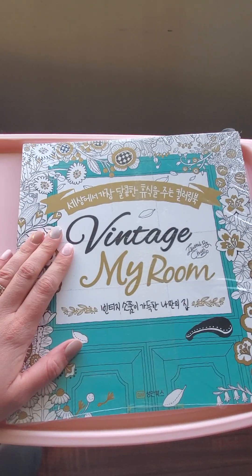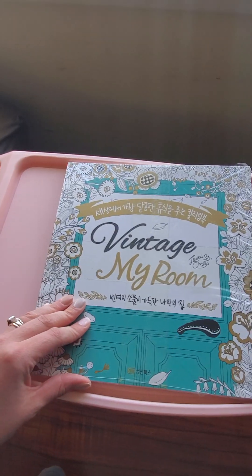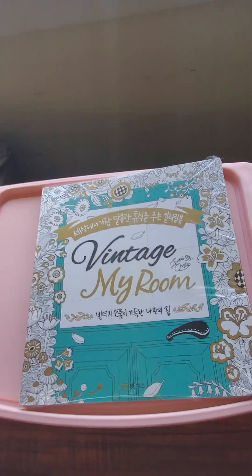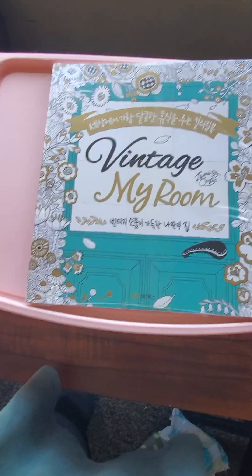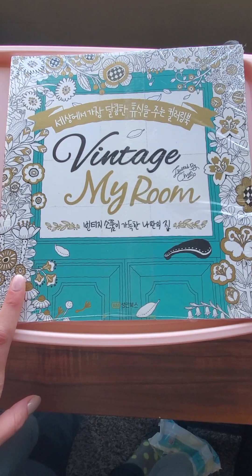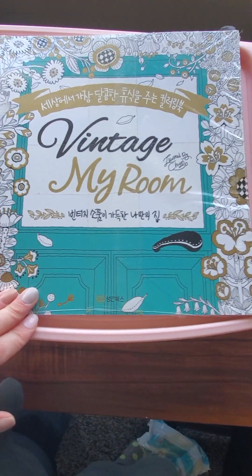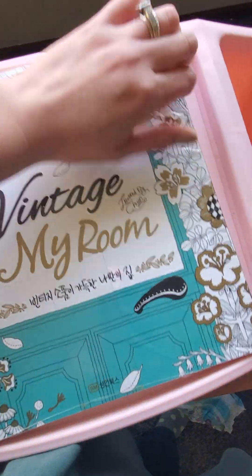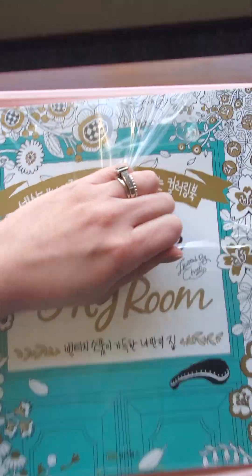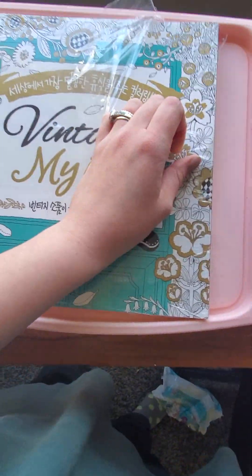Okay, so while we're here, I wanted to show you guys this book. I had actually seen this from Corey — colorfully optimistic — she had hauled this and instantly when she showed the first couple of pages, I had to find out where I could get it and buy it. So I got this one off of Amazon. I want to say it was around $20. I haven't even taken the little wrap off of it because I wanted to do that on camera — it's just more fun that way.